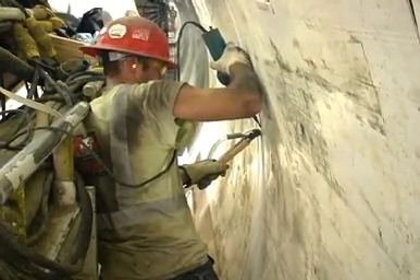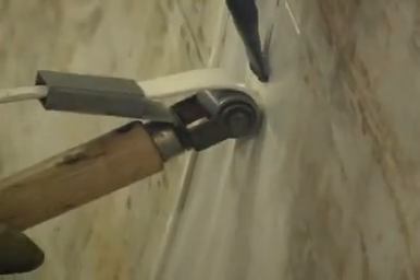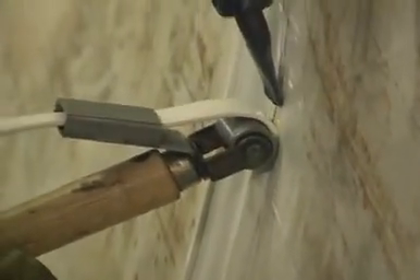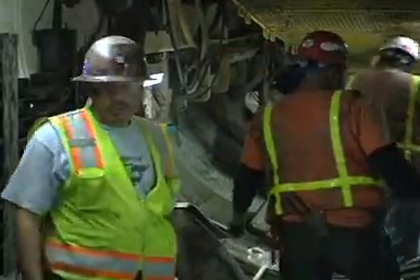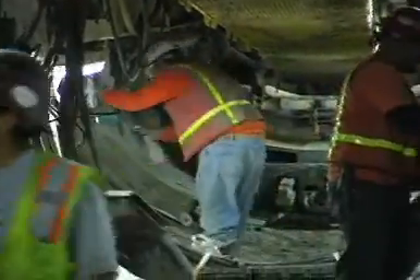There is also the added labor cost of welding the seams, with three or four additional workers added to each shift. But the district anticipates the embedded liner will cut more than a year off the construction schedule.